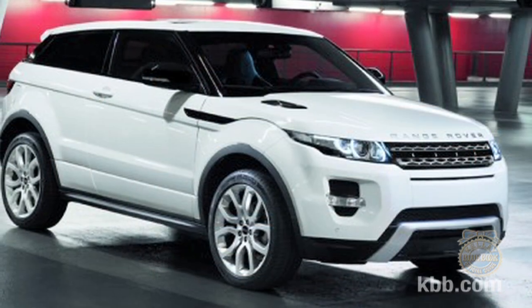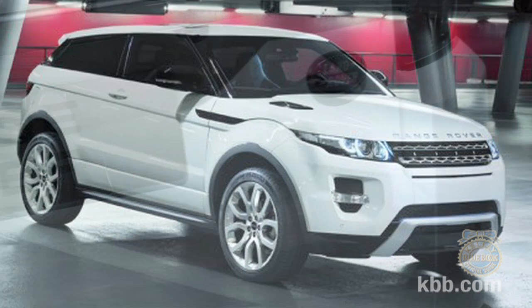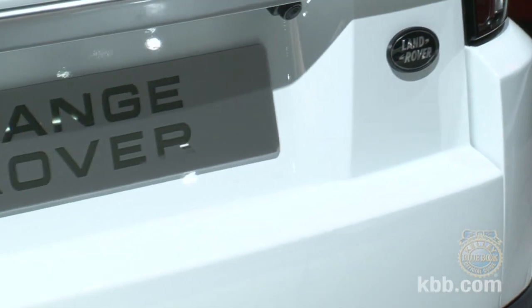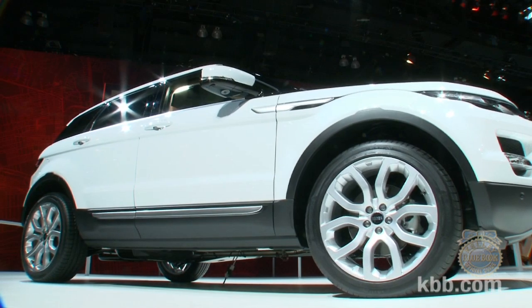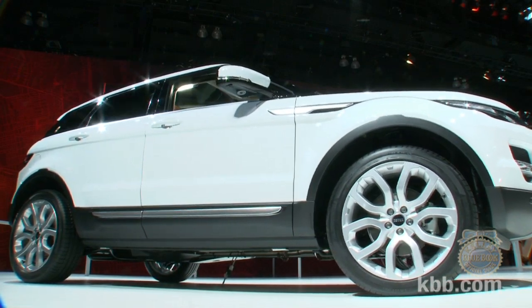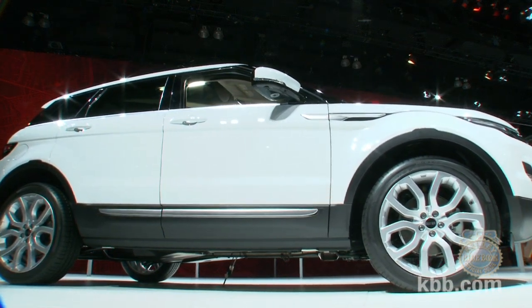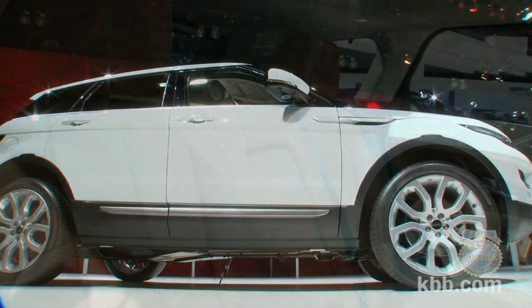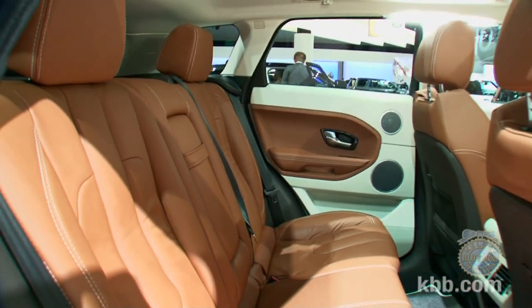Though the three-door version that debuted at the Paris Show might be the more attractive of the two, we believe the five-door will beat it in the overall popularity contest. Though the roofline is an inch or so taller than the Evoque three-door, the five-door still maintains a provocative profile, and we think the added utility of the two rear doors and slightly more interior space will trump the three-door's slight edge in the looks department.